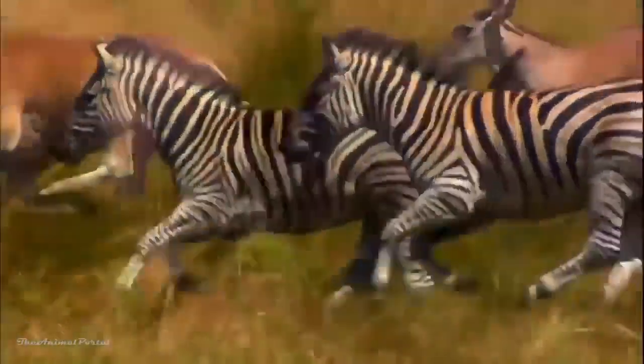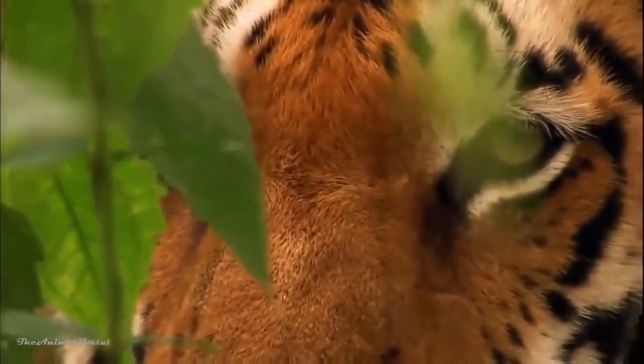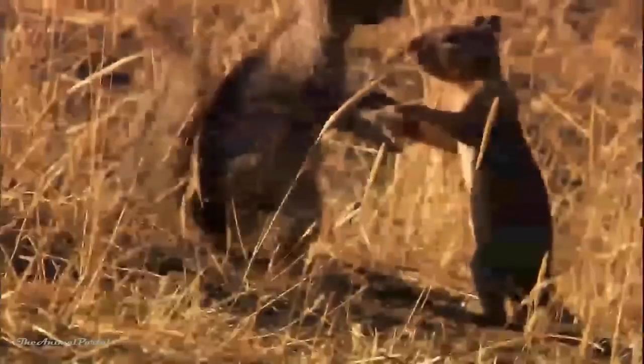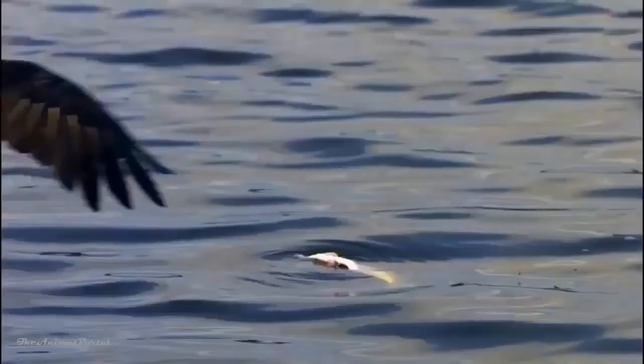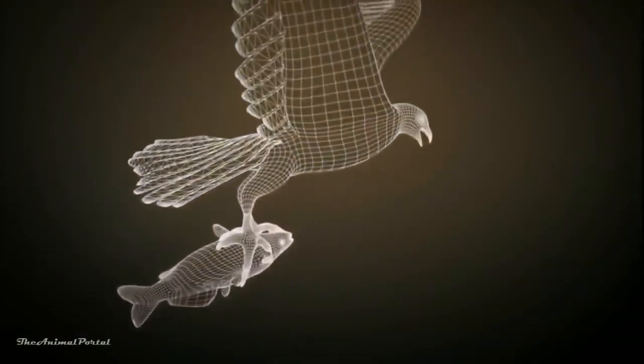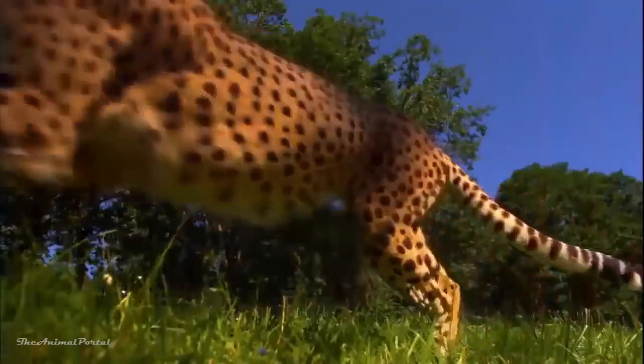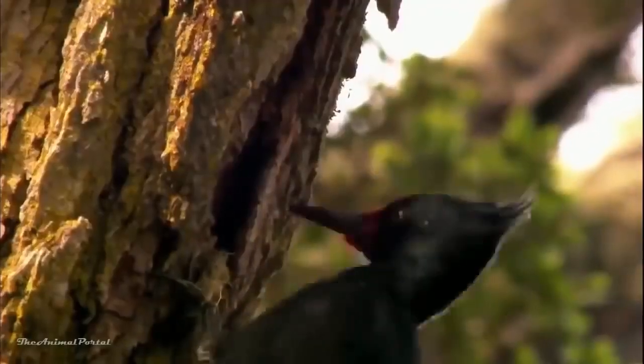86,400 — that's how many seconds there are ticking away each day. Most pass unexceptionally. But every now and then there's a moment, often the split second between life and death, when creatures are tested to their very core. Nature is always finding new ways of adapting the equipment, and we're beginning to be able to keep up with it — going inside the moment with these creatures to finally see how it all works.